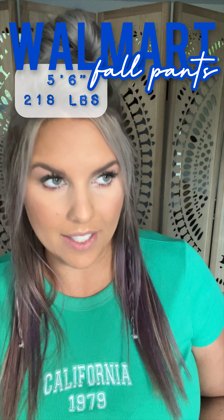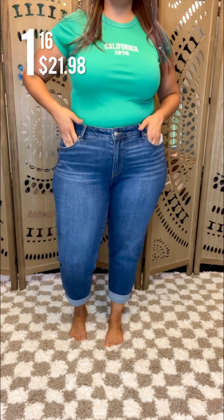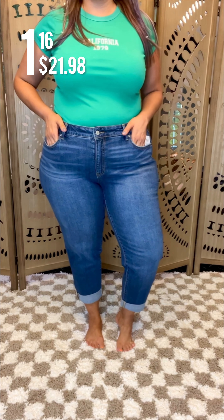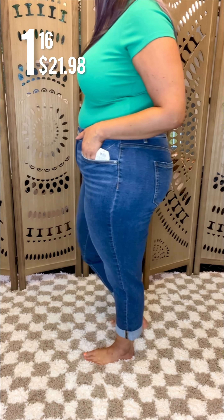Walmart fall fashion. I am going to share with you six pairs of pants that shocked the actual crap out of me because they're so flattering. These are by Time & True. They're right on trend with more of like the crop style jean. There's a little bit of stretch in there. They're the perfect wash and I just love these.